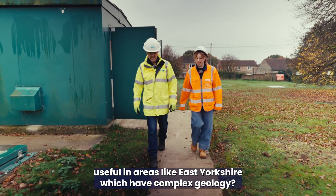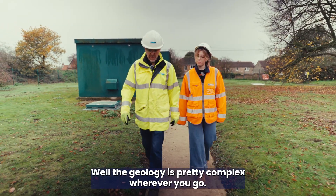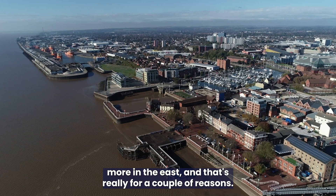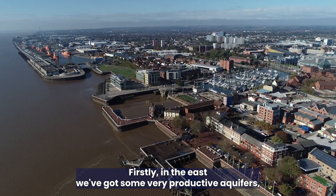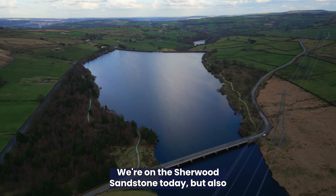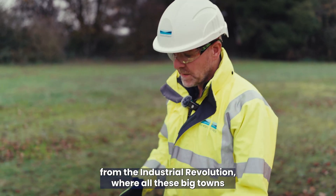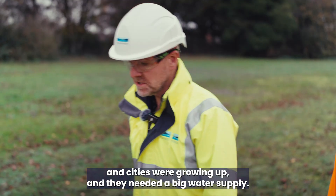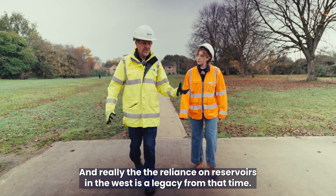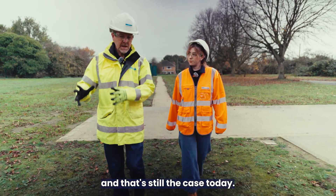Why are boreholes useful in areas like East Yorkshire which have complex geology? It's true that we use groundwater more in the east, and that's really for a couple of reasons. Firstly, in the east we've got some very productive aquifers like the chalk and the Sherwood Sandstone — we're on the Sherwood Sandstone today. In the west they've got a lot of reservoirs, which are a legacy from the industrial revolution when big towns and cities were growing and needed large water supplies. So the reliance on reservoirs in the west is a legacy from that time, and in the east we've always relied on groundwater.